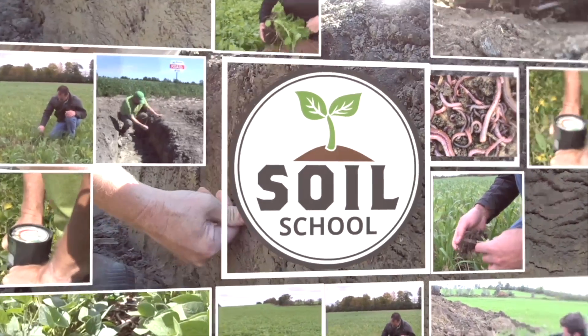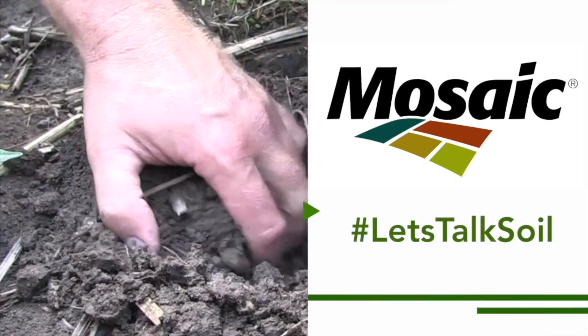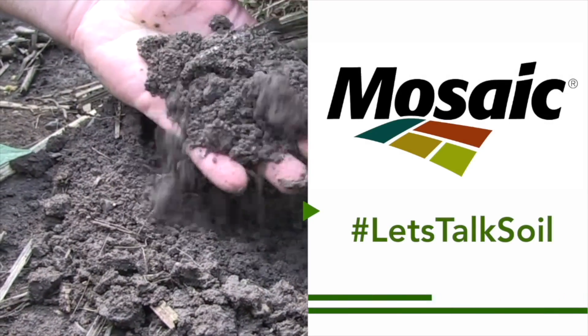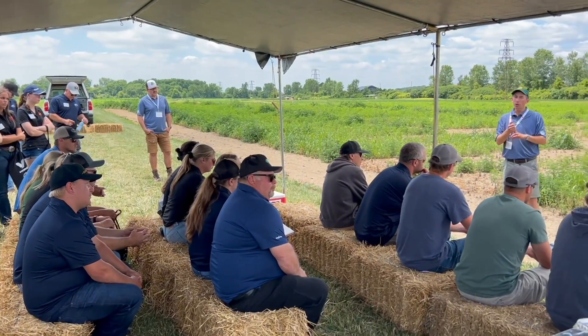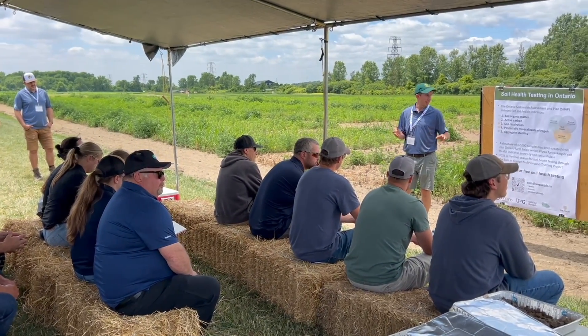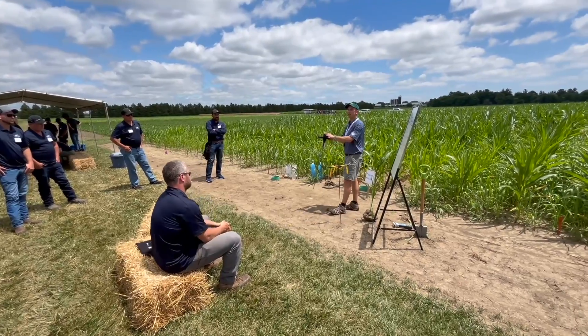Soil School on RealAgriculture.com is brought to you by The Mosaic Company. Bernard Tobin here at the Southwest Crop Diagnostic Days, catching up with Jake Monroe, Soil Management Specialist for the Ontario Ministry of Agriculture, Food and Agribusiness.